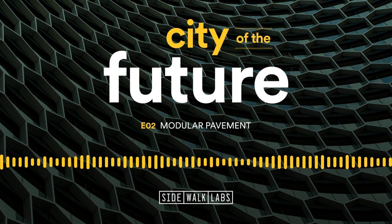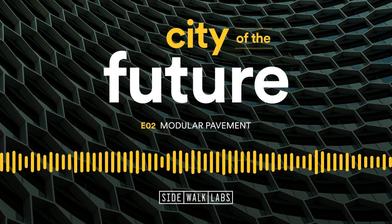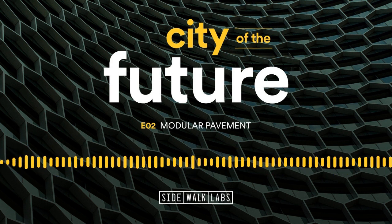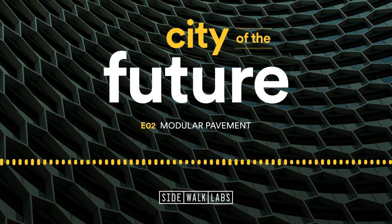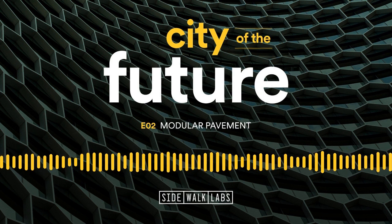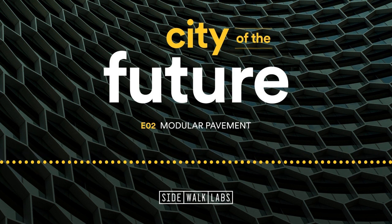A lot of the challenge was whittling down to the areas with the potential for biggest impact. For them, the holy grail of pavement includes modularity, heating, lighting, and permeability all tied together. We're calling it the holy grail because it's really ambitious and represents the ideal, but it's very hard to achieve — just like the holy grail.